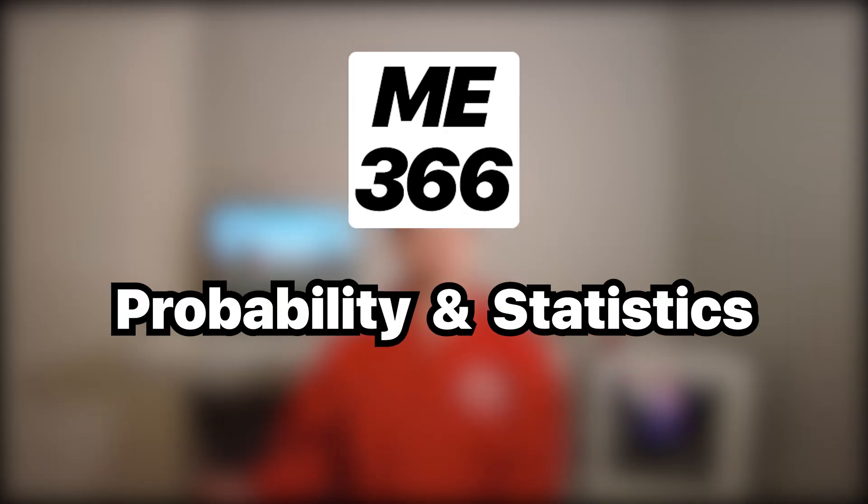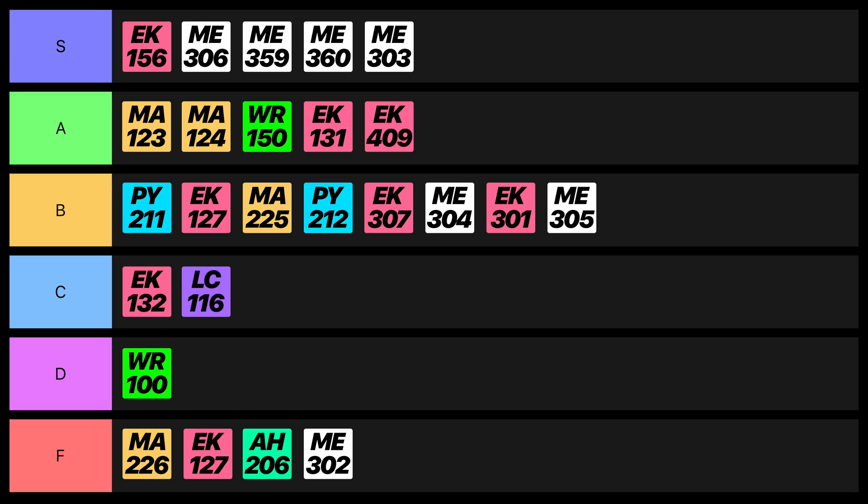Probability and Statistics for Mechanical Engineers was a fairly straightforward course that taught us Bayes' theorem, probability distributions, and p-values that are used a lot in the real world for quality control. The exam problems were very similar to the homework problems, and the professor allowed us to make a cheat sheet, so I gotta give it an A.